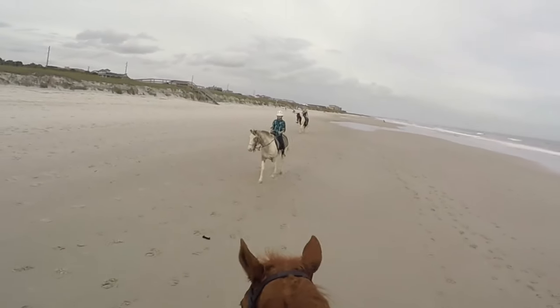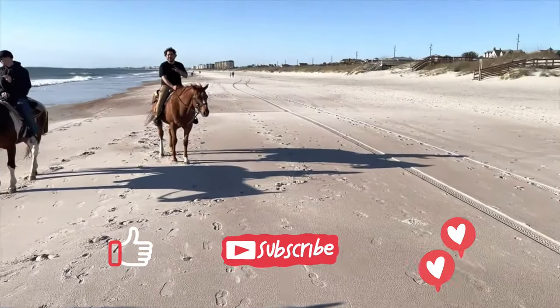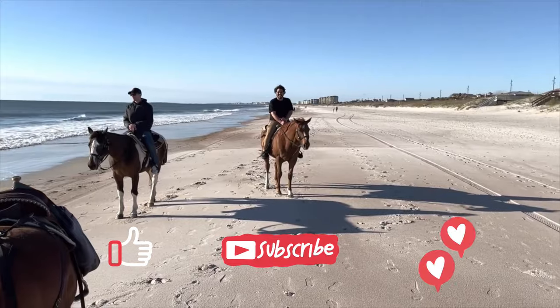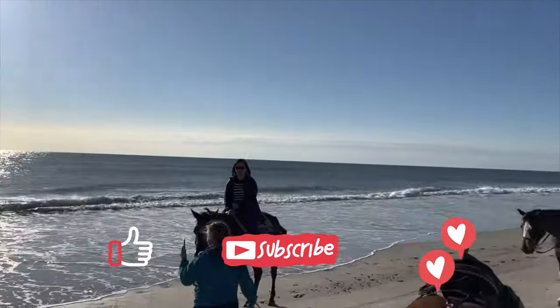And there you have it, thank you so much for watching. Please don't forget to subscribe to our channel and let us know in the comments which number was your favorite. We've got a lot more exciting journeys coming soon. But for now, click on the left for our latest video or on the right for a playlist of more destinations. See you in the next adventure!